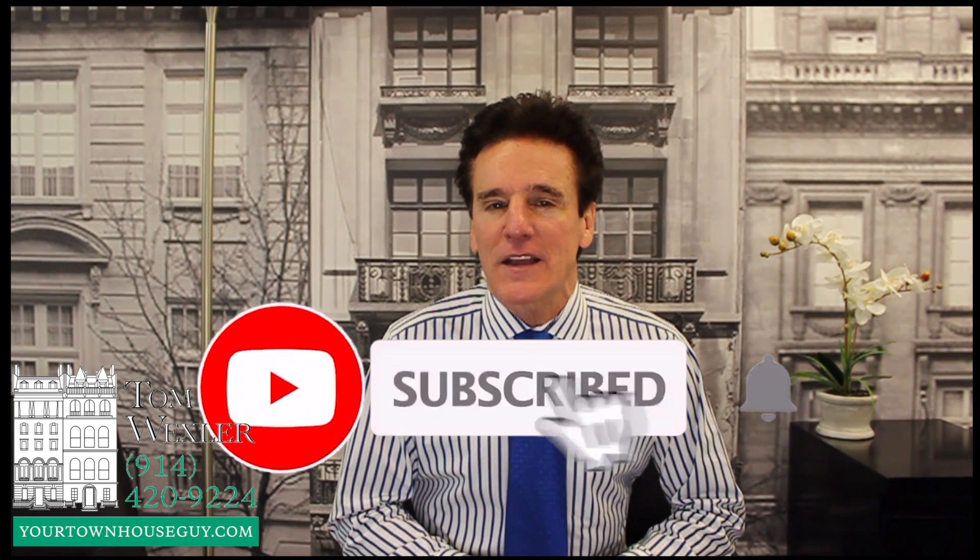Thanks for joining me today. I'm Tom Wexler, your townhouse guy. I hope you will check out the six other ways to get the highest possible price for your townhouse on my YouTube channel. And please don't forget to click on the like and subscribe button.